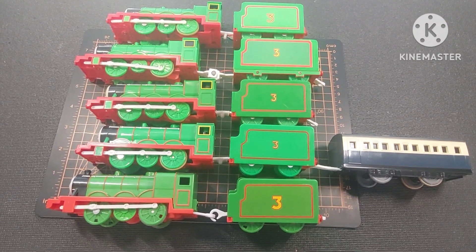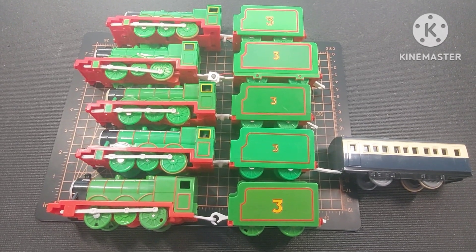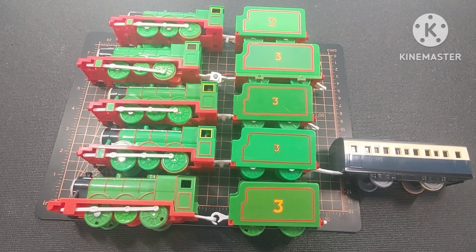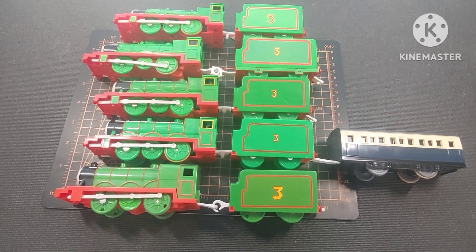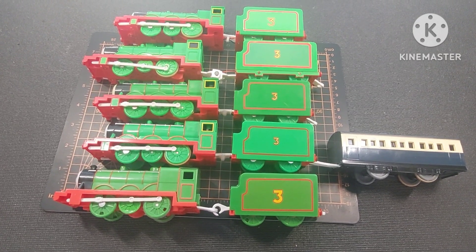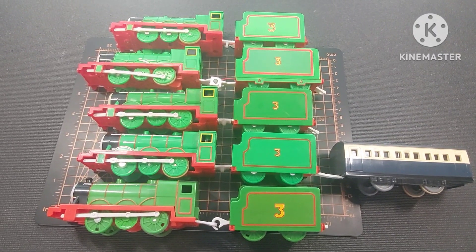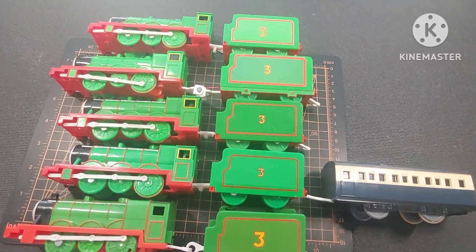The bottom one is a 2009 Henry Mattel. The challenge is: which one of these Henrys — specifically the tenders — most closely represents the tenders that were on the 1984 UK Thomas the Train series produced by Britt Allcroft? Take a look at them; go through the videos. You should be able to pick it up by video three at least. Which tender closely represents the model on that television show?